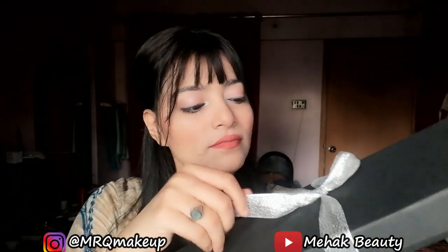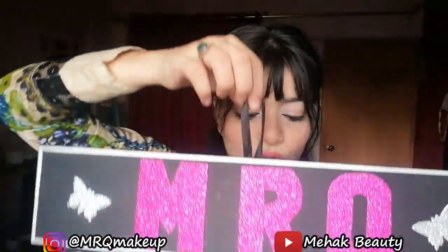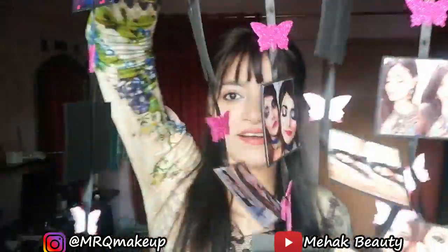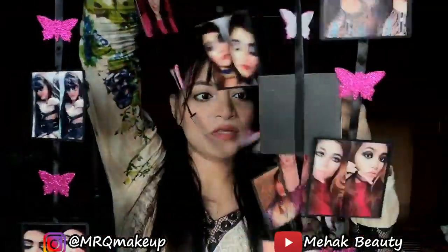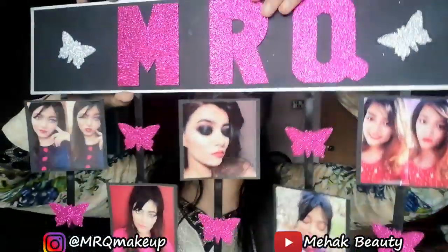It looks good! MRQ — which is my name initials. Oh wow, oh my god, that's so lovely! They have made it with love, and all these pictures are made from my Instagram. This is lovely — you can put it on the wall or somewhere, it is very beautiful.